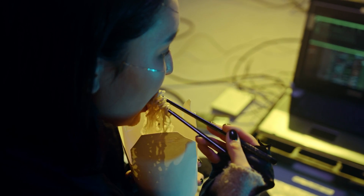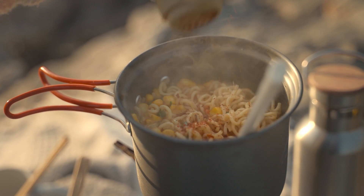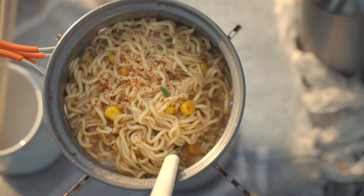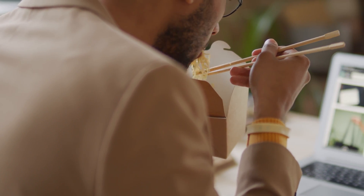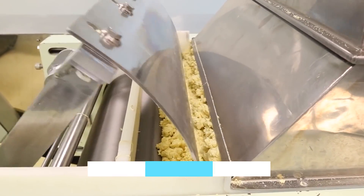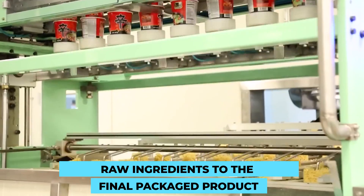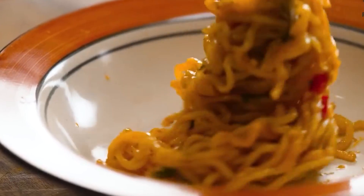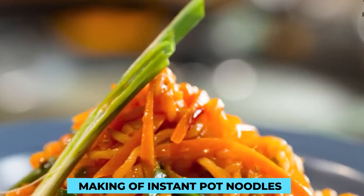Imagine satisfying your midnight cravings with a steaming bowl of delicious instant pot noodles. Have you ever wondered how these savory treats are made? Today we're diving into the fascinating world of instant pot noodles. Join me as we uncover the secrets behind their production, from raw ingredients to the final packaged product. Get ready to tantalize your taste buds and satisfy your curiosity in this enthralling journey through the making of instant pot noodles.